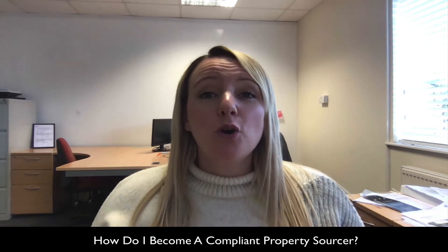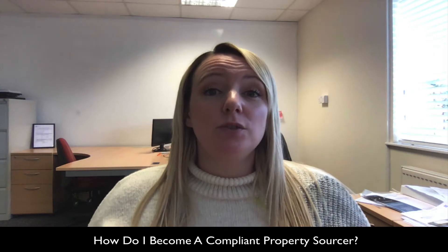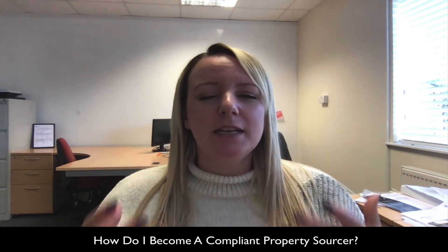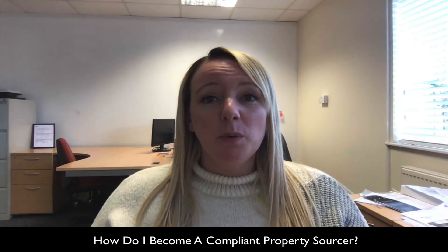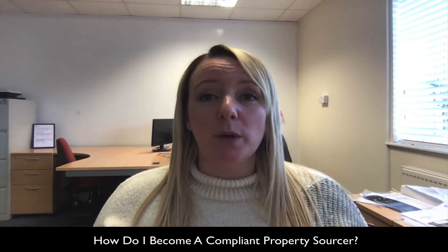Hi guys, it's Sarah. One of the most common questions I get asked about this business is what do you need to do to get compliant when you set things up? It's quite a big topic and we dig into this a lot in the training, but what I want to summarise for you is that there are four key things that you need to do to start with.